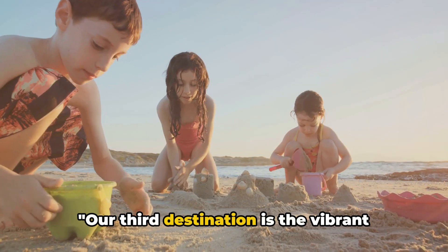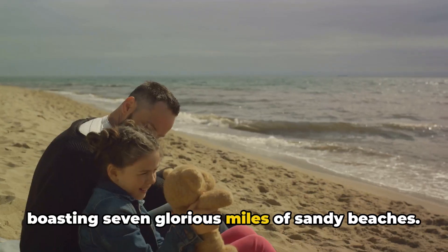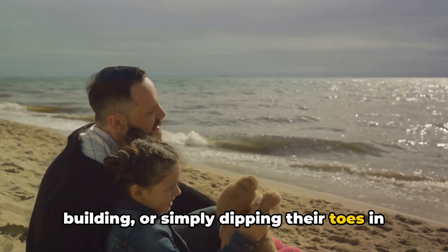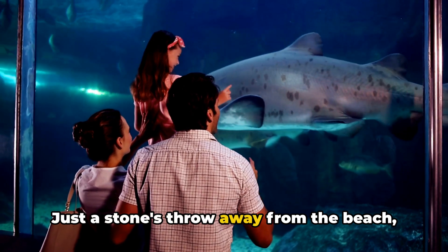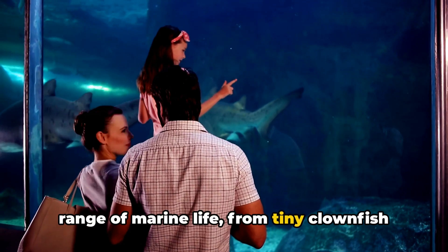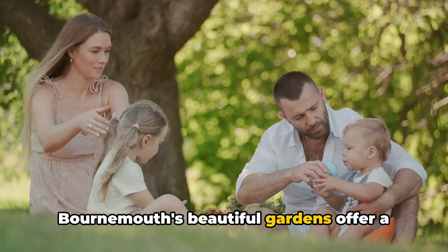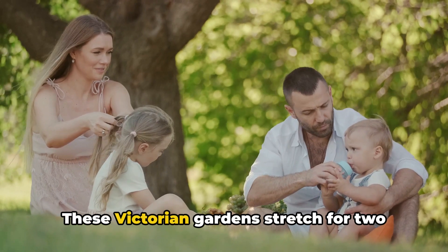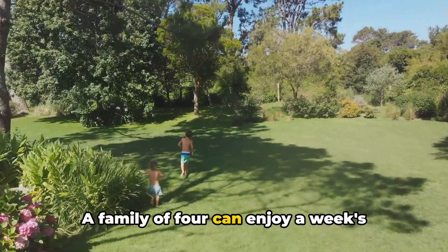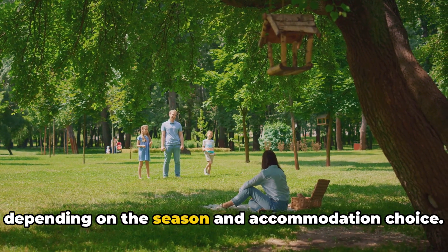Our third destination is the vibrant town of Bournemouth in Dorset. Bournemouth is a lively seaside resort boasting seven glorious miles of sandy beaches. Families can enjoy sunbathing, sandcastle building, or simply dipping their toes in the cool sea. Just a stone's throw away from the beach, you'll find the Bournemouth Oceanarium, where families can encounter a diverse range of marine life, from tiny clownfish to gigantic sharks. Bournemouth's beautiful Victorian gardens stretch for two miles, offering a tranquil retreat with plenty of space for picnics and games. A family of four can enjoy a week's holiday in Bournemouth for an estimated cost of around £1,000, depending on the season and accommodation choice.